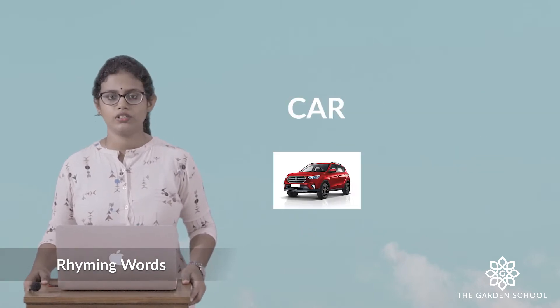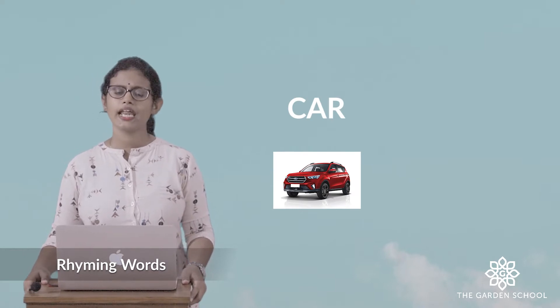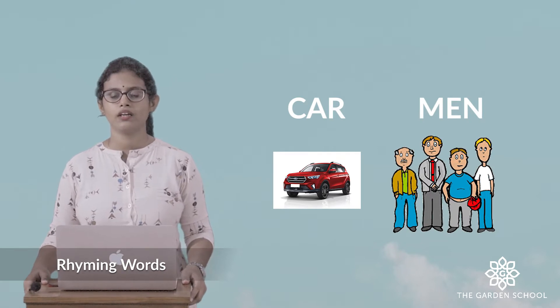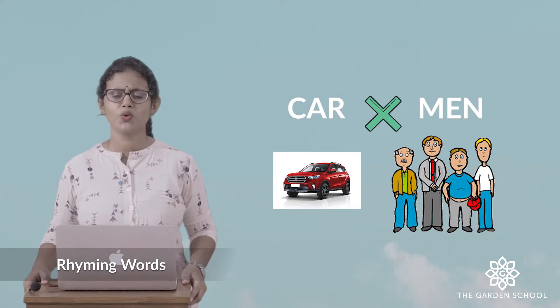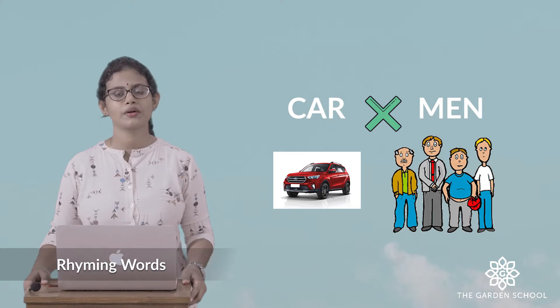If I give another example: car — c-a-r, car — and men — m-e-n, men. So car, men. Does it sound the same? No. It has a different sound. So these are not rhyming words.